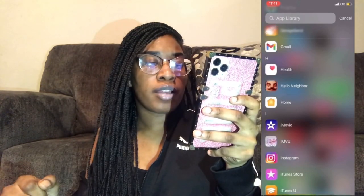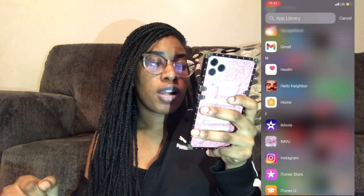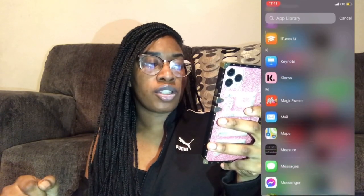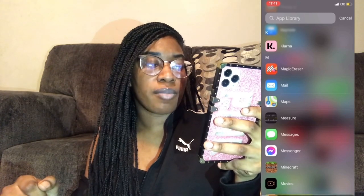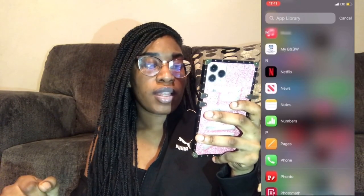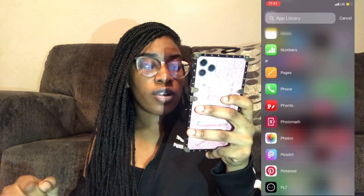Continuing: GarageBand, Gmail, Health, Hello Neighbor, Home, iMovie, IMVU, Instagram, iTunes Store, Keynote, Klarna, Magic Eraser, Mail, Maps, Measure, Messages, Messenger, Minecraft, Movies, Music, My Math, Bath & Body Works, Netflix, Fonto, Photo Map, Photos, Pixart, Pinterest, Pretty Little Thing, Podcast, Plug Mobile, Reminder, Safari, Settings, Shein, Shortcuts, Snapchat.